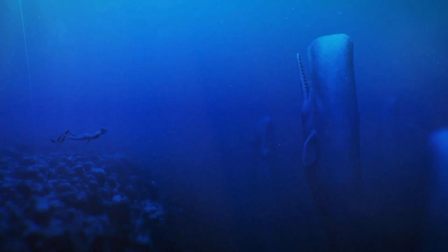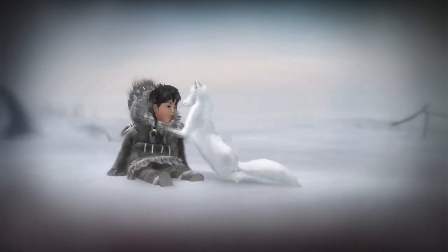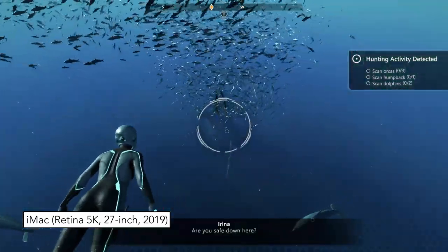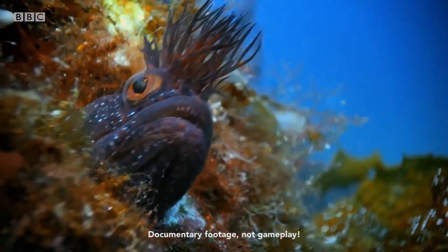The game is inspired by Blue Planet 2 by BBC. According to E-Line Media, they were actually approached by BBC, who were fans of their last game, Never Alone. Together they collaborated on the game to feature scenes inspired by the documentary, from footage and science discovered whilst creating the series.